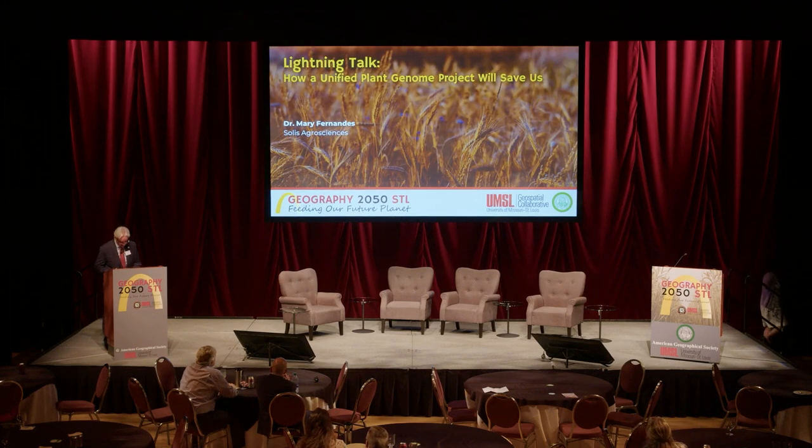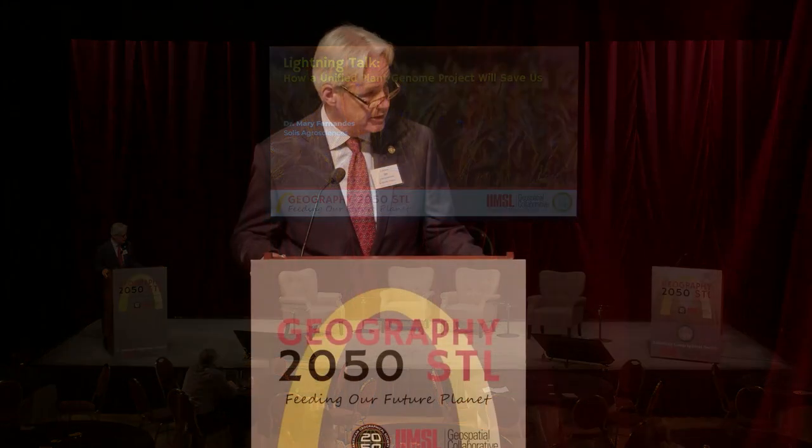Thank you, Dr. Fernandez. Next up is Dr. Allentrap, who's going to discuss beating crop disease by working smarter, not harder.